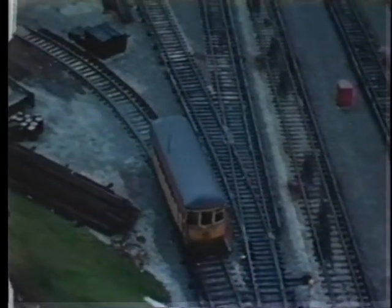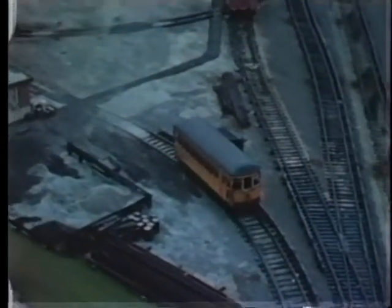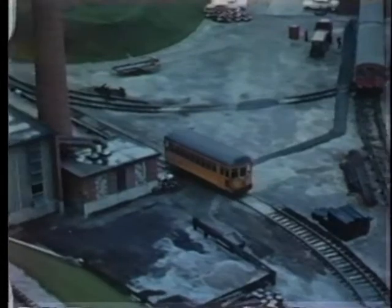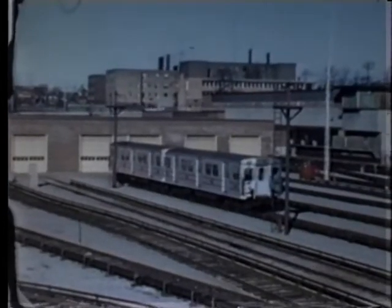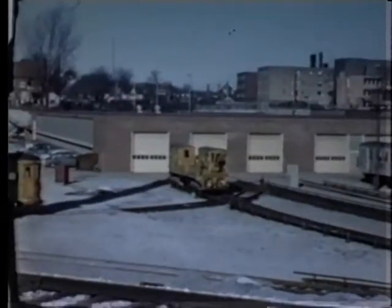RT5 was an ex-Toronto Civic Railway car that was one of the first single-truck city cars purchased in 1915. For years, it was the subway's only rail-grinding car. The initial order from Gloucester was 104 cars. These cars were extremely heavy — 40% overweight.